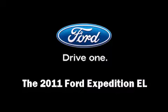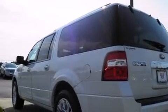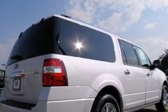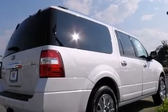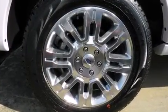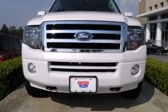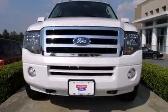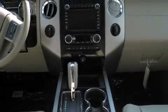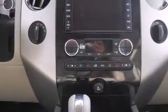You can expect a lot from the 2011 Ford Expedition EL. It features an automatic transmission, four-wheel drive, and a powerful eight-cylinder engine. All of the premium features expected of a Ford are offered, including power front seats, a power liftgate, reverse sensing system, and much more.